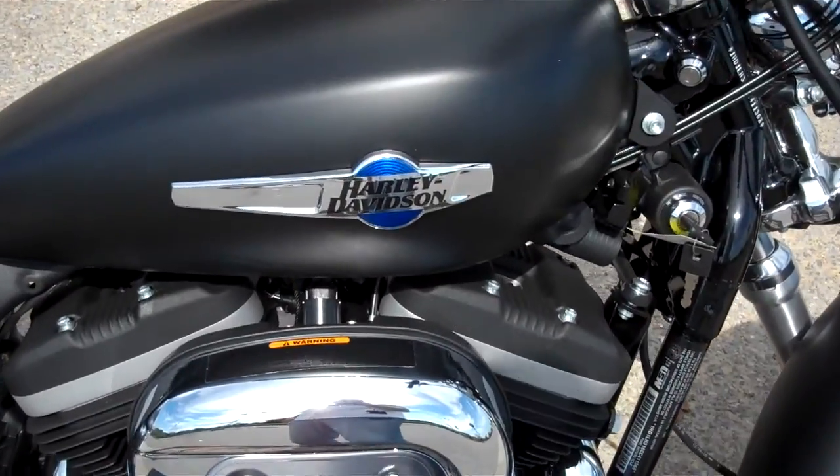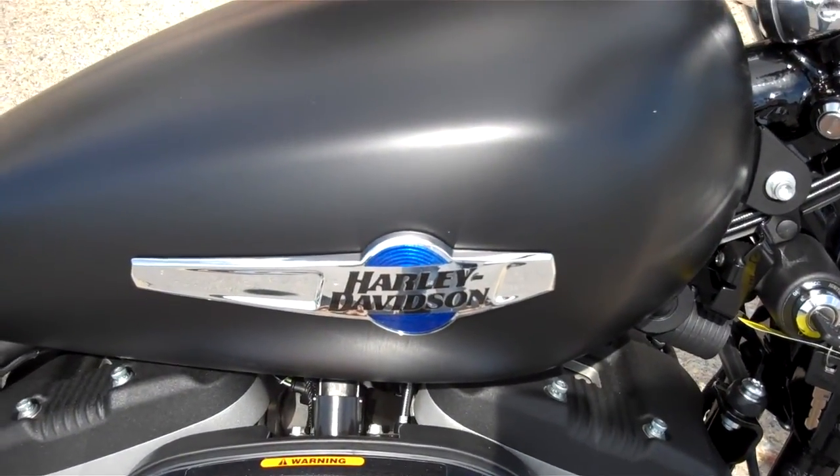It's Greg Kipke, Internet Motorcycle Sales at Bumpus in Murfreesboro. Give me a call — we'll get you riding on what you want.